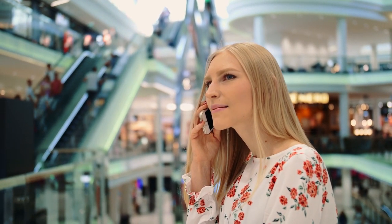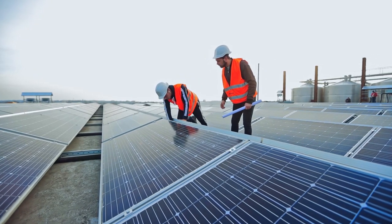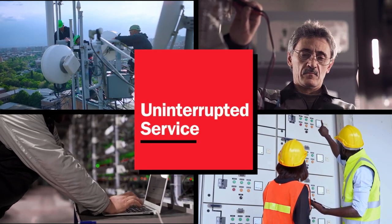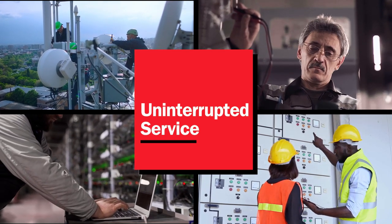Your customers expect nothing less than uninterrupted service, which makes working with properly equipped field service technicians critical for market success. From installs and troubleshooting to verifying work completion, ensuring systems stay up and running can be challenging, even for the most seasoned techs.